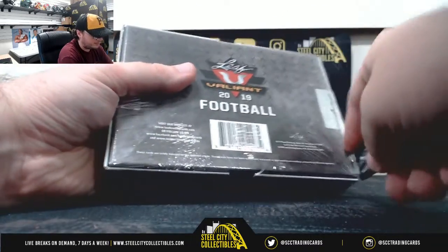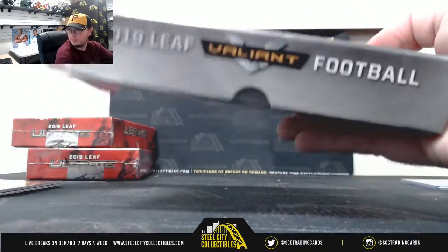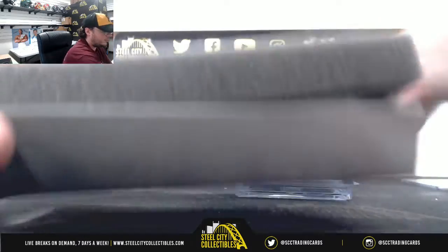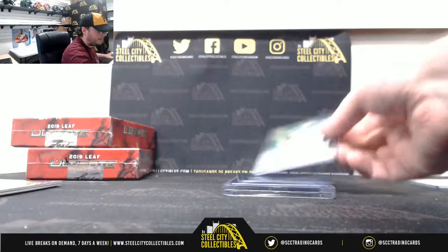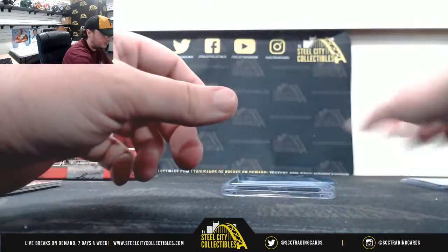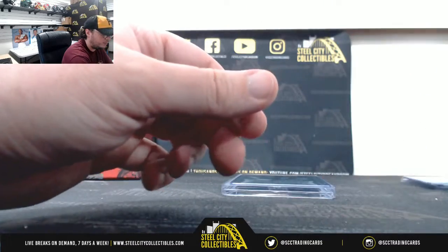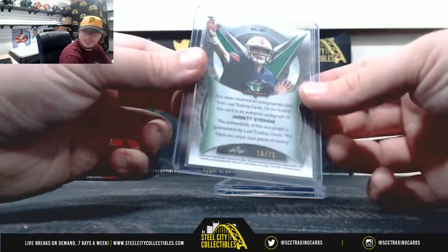And we have a Leaf Valiant. We've got Devin Singletary Green, numbered 1 of 75. Hakeem Butler, looks like blue, numbered 5 of 25. Jared Stidham Green, numbered 16 of 75.